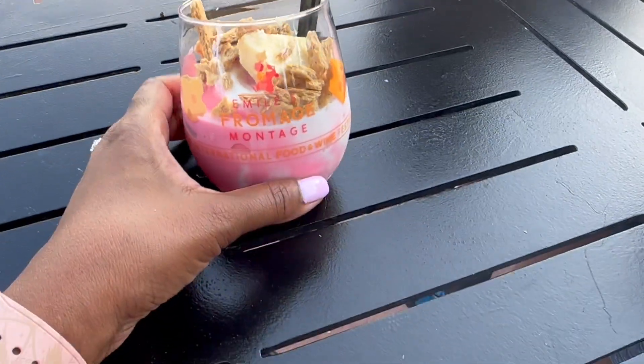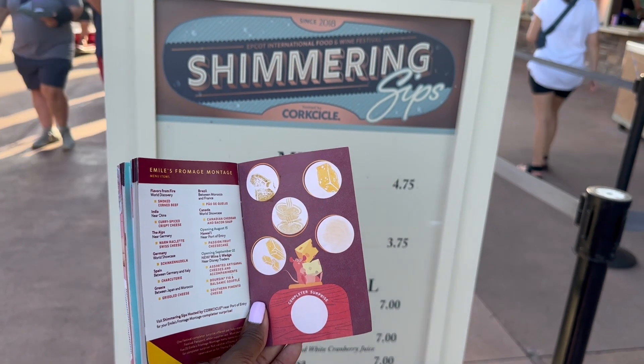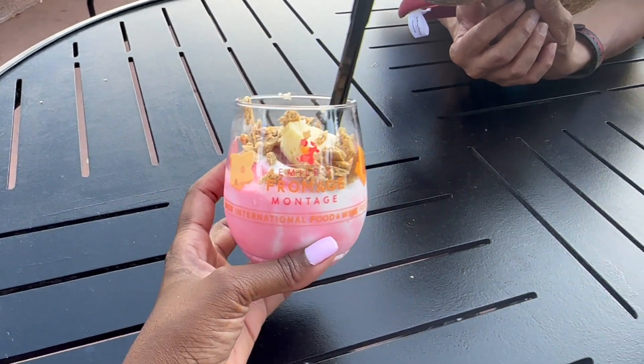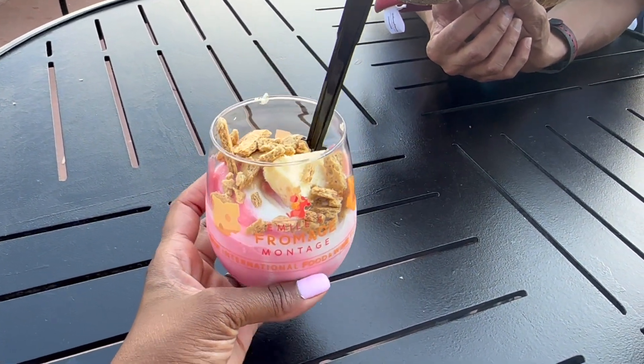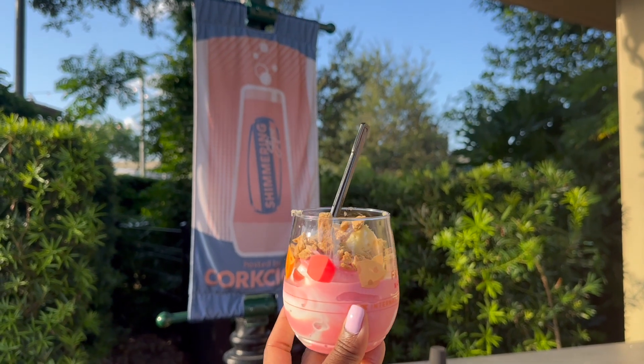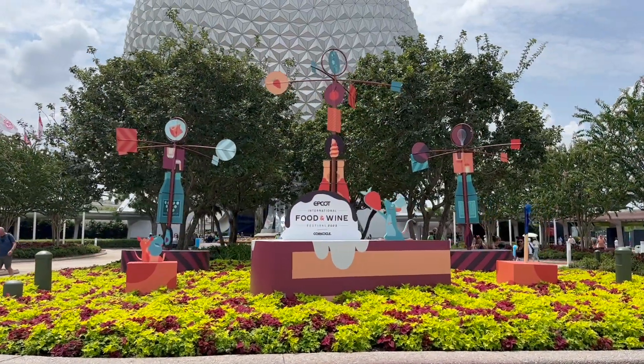This is the prize for finishing the Emil's Fromage Montage — strawberry soft serve with a little cheesecake in it. This is usually very, very good and I'm excited to give it a try. I'm so proud for having finished all of my cheese stamps. This is really good — it's delicious. If you can do it, complete the Emil's Fromage Montage and get your prize. The soft serve is really good, and you get to take this cup home. This will join my other cup from two years ago.